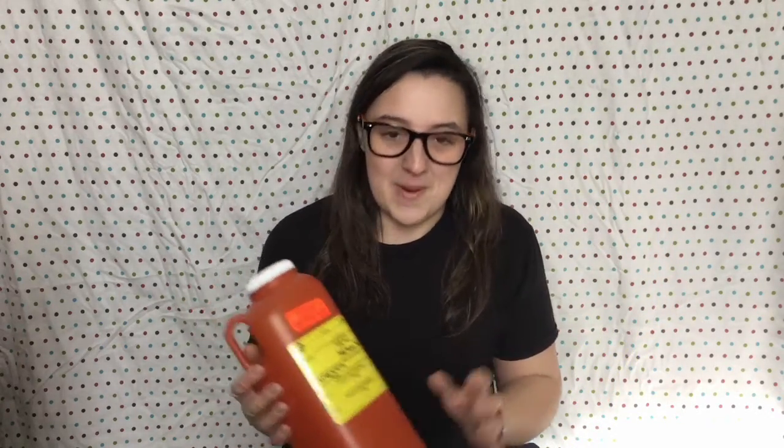Hello internet friends and welcome back. Today it's going to be a little bit different of a video. It is an 'all about' video, however today we're talking all about 24-hour urine collection. This is a test that's been ordered by my doctor — I have to take this container and collect my urine for 24 hours. I haven't used it yet, don't worry.